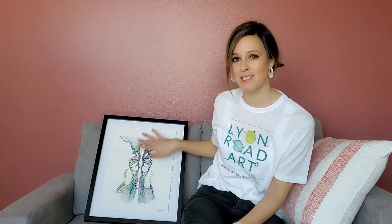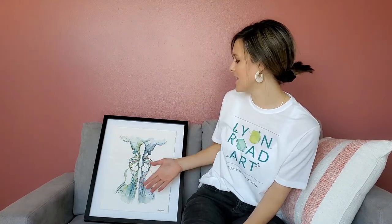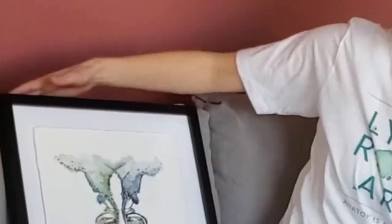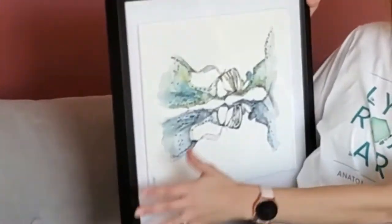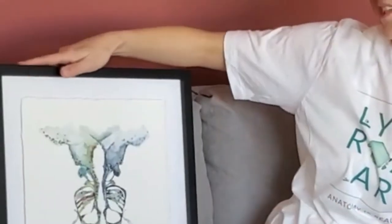What I did with this painting is I took the awesome, inspiring histology of the organ of Corti and just reflected it on itself to make this cool, interesting shape that seems abstract but actually isn't. You'll recognize it if I turn it sideways — there's your organ of Corti, and then the same one reflected on the bottom.